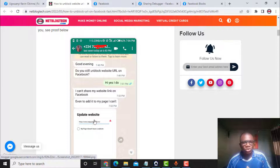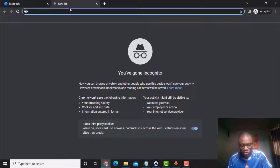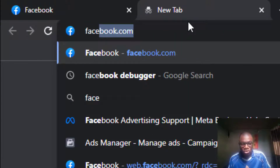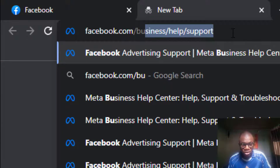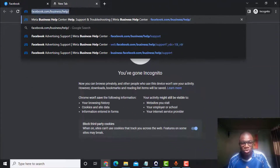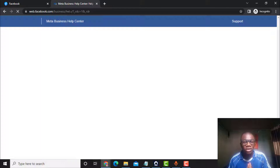After the website got unblocked, I went ahead and tested it, and as you can see it is working fine. The CEO of the blog said it was the first time he could share his website link on Facebook and add it to his page. So what is this method? You need to go to your browser and type: facebook.com/business/help. Once you type it, click Enter.